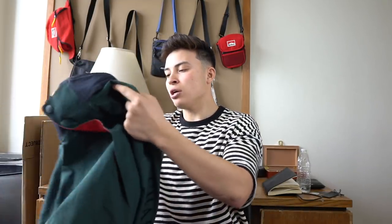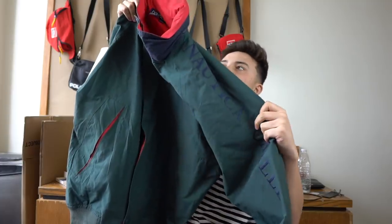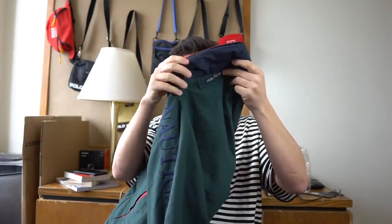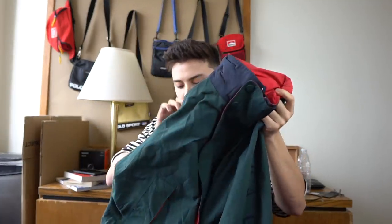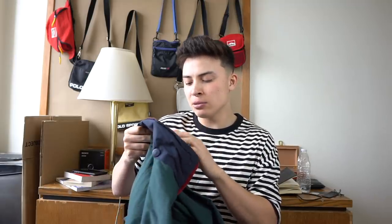The second item, which is also a grail, is this Nautica windbreaker in forest green. We have Nautica Challenge down the sleeve embroidered, Nautica on the back, Nautica on the buttons, and then on the other sleeve it just says J-Class — I think it's a rowing jacket. I really like the colourway. It's a size double XL but I think it must have shrunk or something because it fits me perfectly — probably fits like a large to extra large.